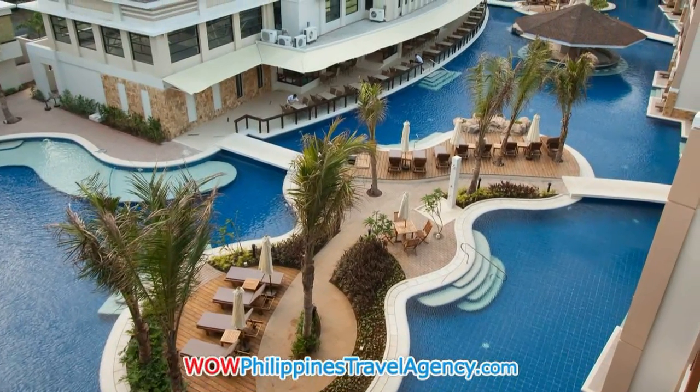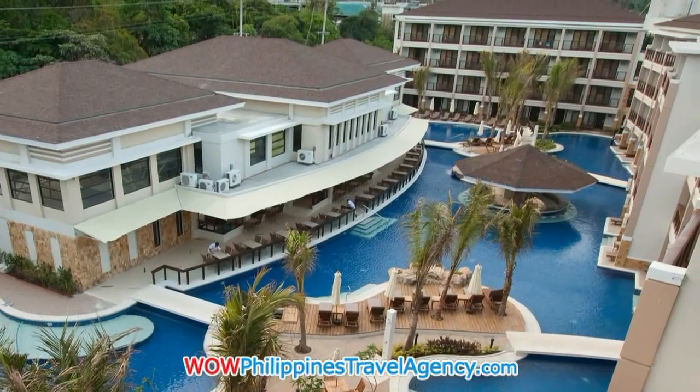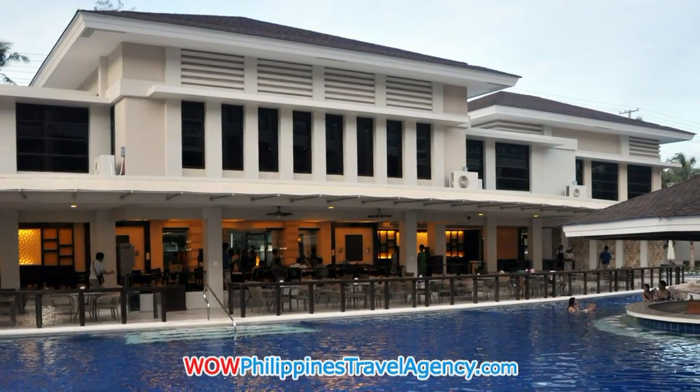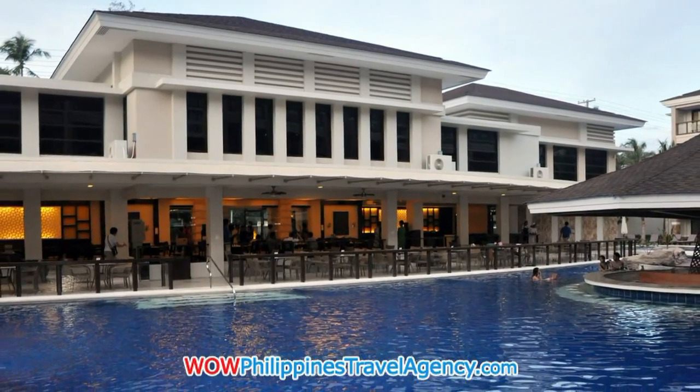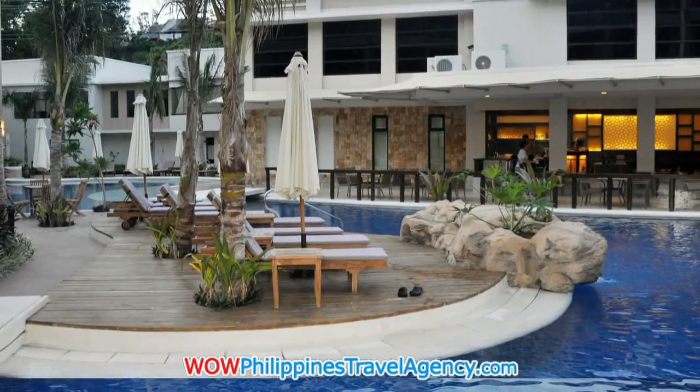Here we see the beautiful pool that is the center point to this luxurious five-star resort. The restaurant area sits right up against the lagoon-type swimming pool, so you can enjoy cocktails and lunch right at the pool.